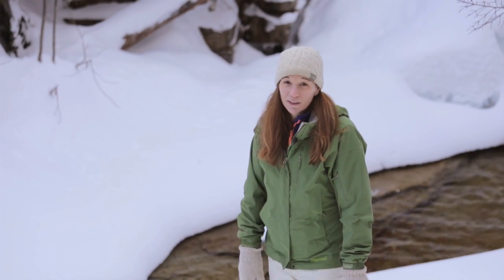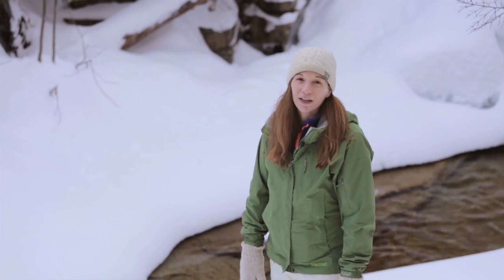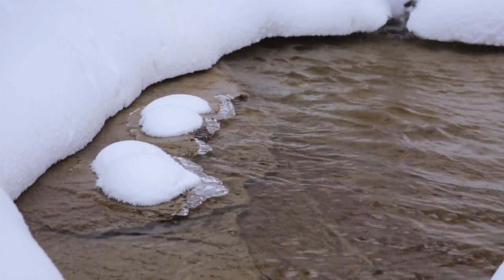As you head up towards Arethusa Falls, bear left onto the Bemis Brook Trail. It'll add about a third of an extra mile to your hike, but it'll be so worth it as you view the smaller falls and pools and interesting terrain along the way. It makes it worth the detour!